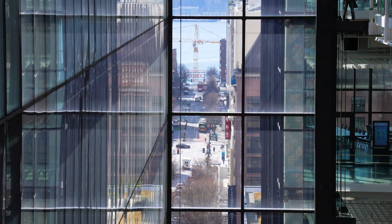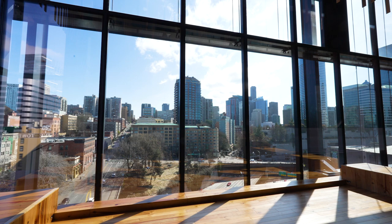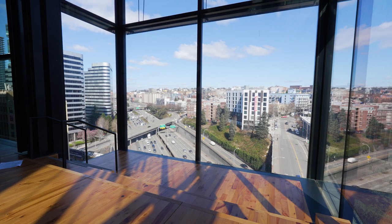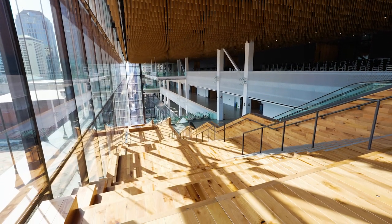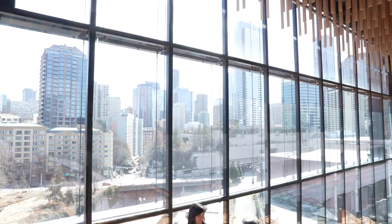It really showcases the city, and that's exactly what we wanted to do with this space. And that's part of the reason for the name — you climb up to the Summit and you get the best view in town. We really wanted to showcase that, and then we called it that as well.